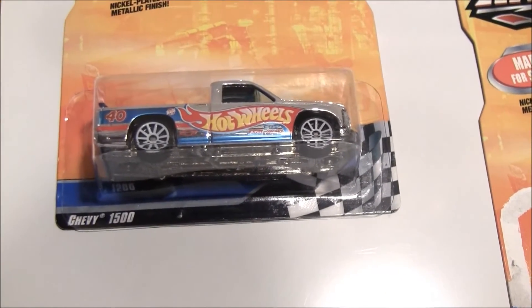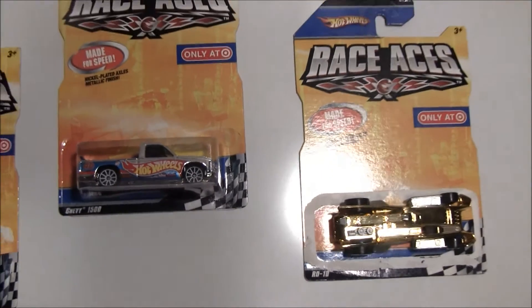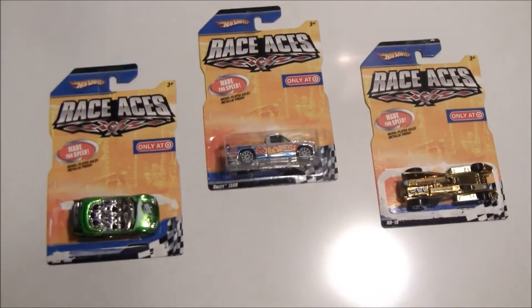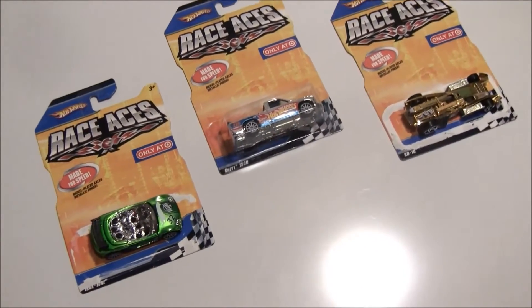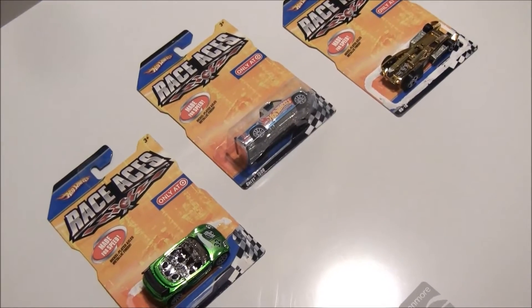This is the Chevy 1500. Really cool paint job, really cool car. So these Race Aces cars are fast on the track and they're really cool looking. So we're going to show you how they run. Stay tuned.